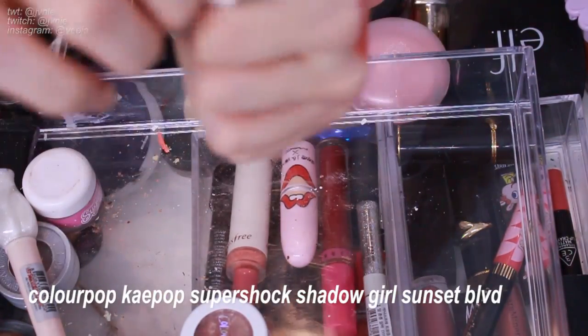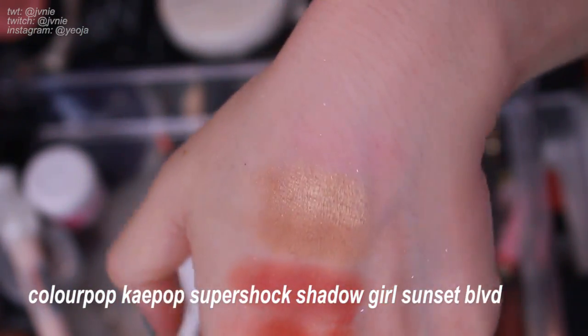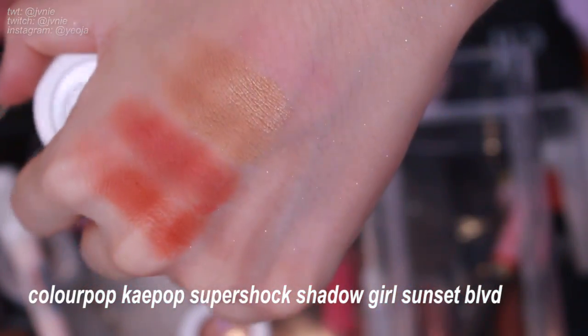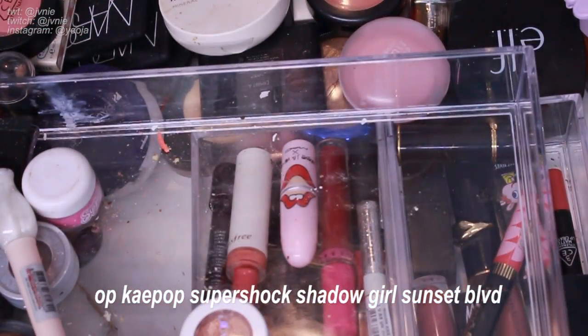Another Kpop one is Sunset Boulevard — a very soft shimmery gold champagne. For some reason it looks way prettier on camera than in person; it looks a little bit more flat in person. I don't really like it so I'm gonna get rid of it.